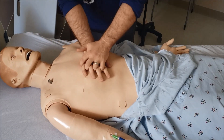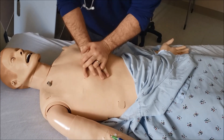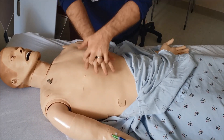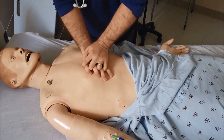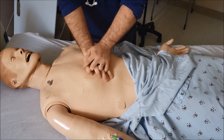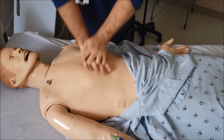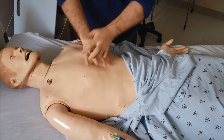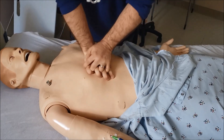One thing you want to make sure of is that you're not bouncing. You want full chest recoil each time — that allows the heart to refill with blood so you can pump it around. You also don't want to lift your hands off completely, because you'll never hit the right spot next time. Let the pressure up, chest recoil, then go right back at it.